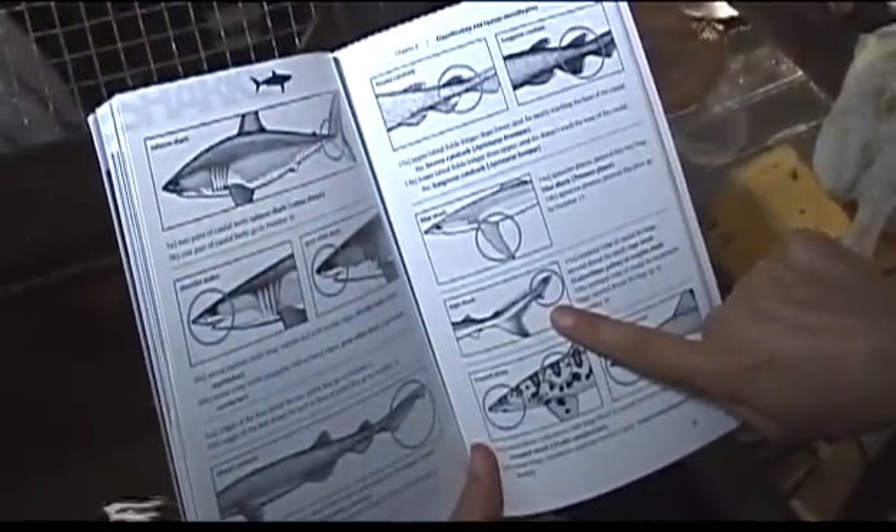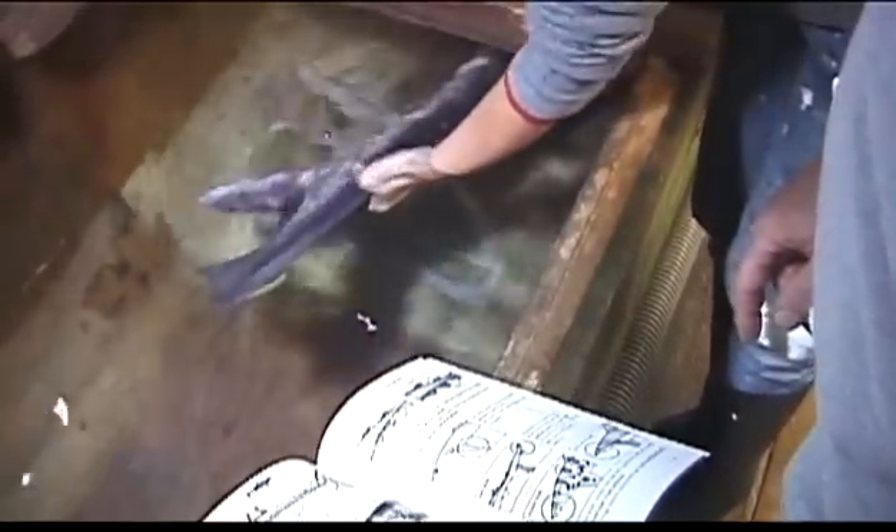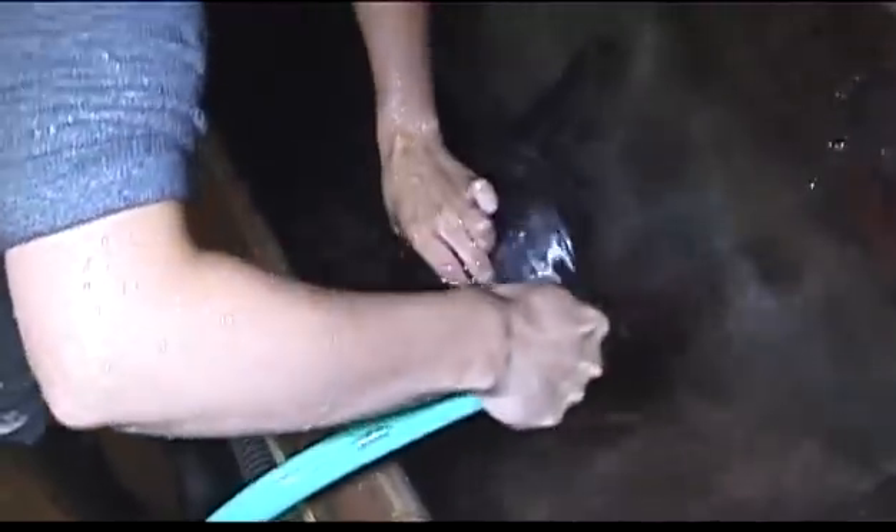That's an identifying thing here. That there is kind of an indicator. There it is — there you go. We have a picture.